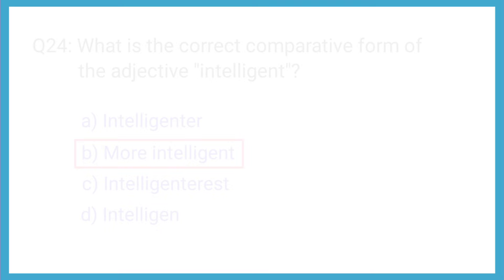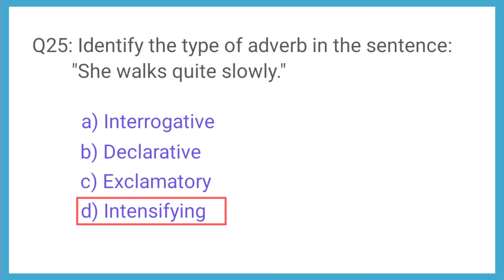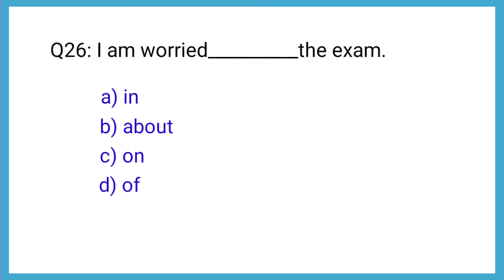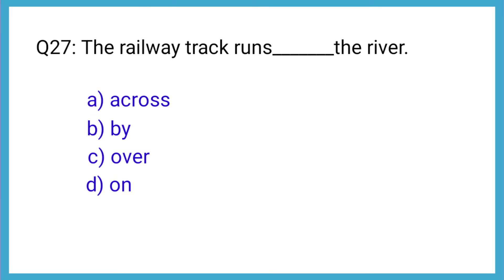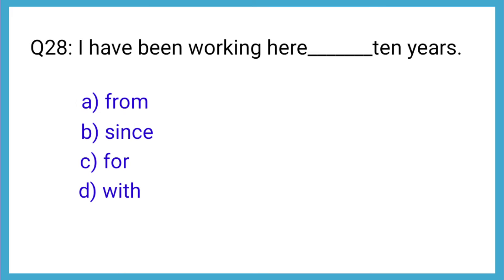Question number 25: Identify the type of adverb in the sentence, 'She walks quite slowly.' The correct answer is option D: intensifier. Question number 26: 'I am worried about the exam.' The correct answer is option B: about. Question number 27: 'The railway track runs across the river.' The correct answer is option A. Question number 28: 'I have been working here for 10 years.' The correct answer is option C: for.